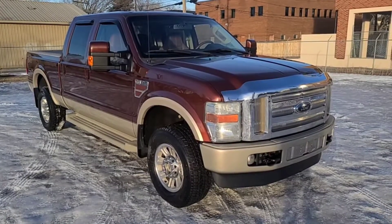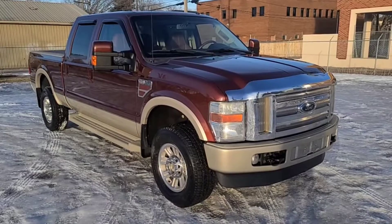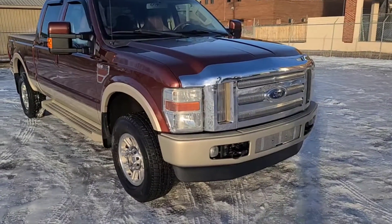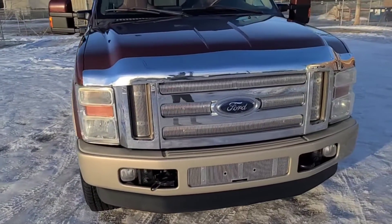Hey, it's Noah here at Waterloo Ford showing this 2008 Ford F-350 King Ranch Crew Cab. This truck comes equipped with the 6.4 liter V8 diesel motor and a 5-speed automatic transmission.